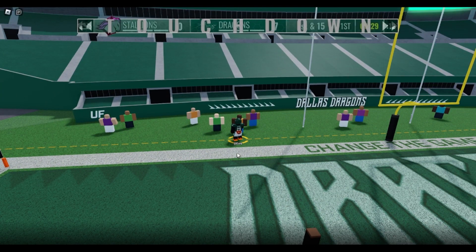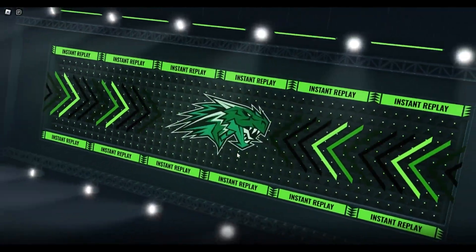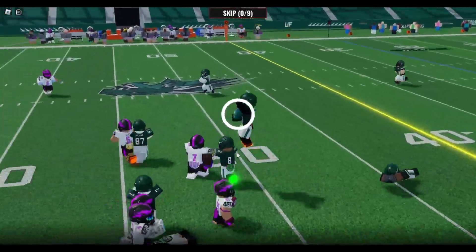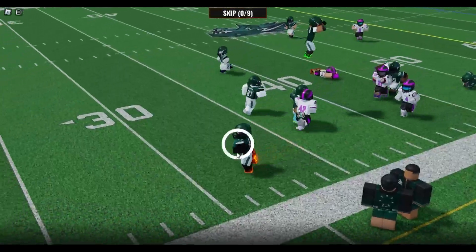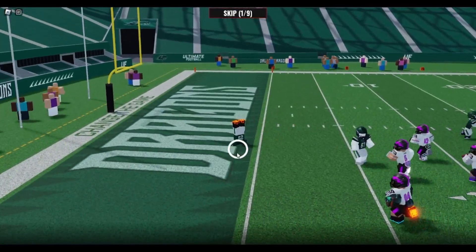Joshi — how did he catch that and how did he score off that? My goodness, Joshi! You can see he's diving backwards, somehow makes a heck of a catch, and then somehow gets around all the defense, spinning tightrope on the sideline.